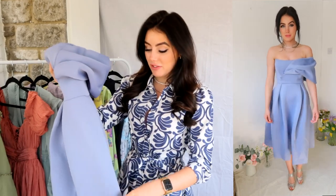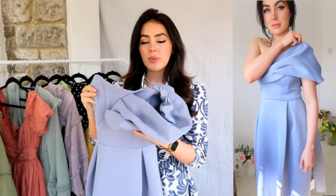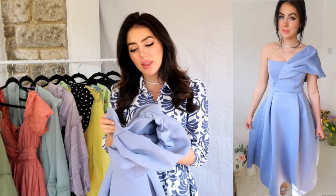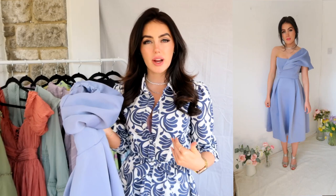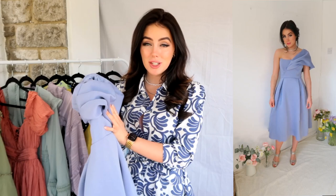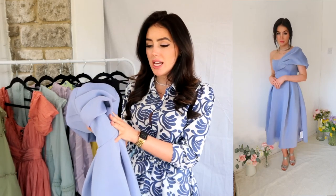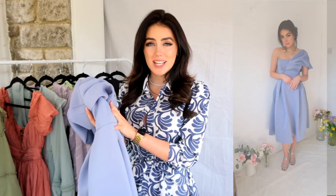Definitely one of my favourite dresses of the entire video. The colour, the length, the cut — it's so flattering and beautiful. I also feel like you could re-wear this not just for a wedding but maybe to the races or to a christening. I love this dress so much and it was pretty inexpensive considering the quality.